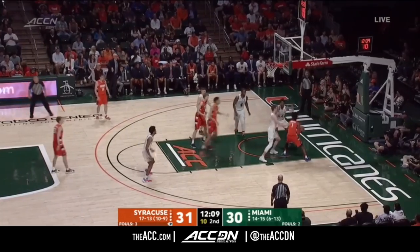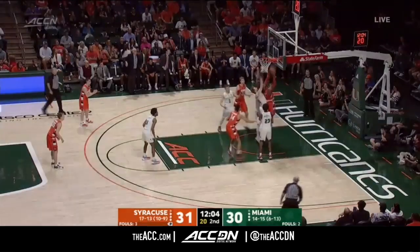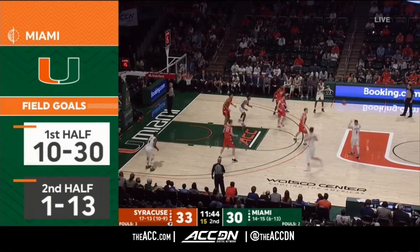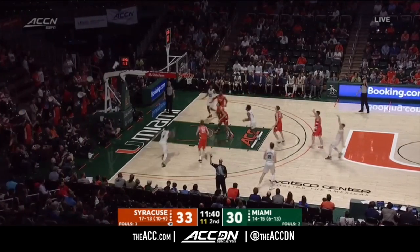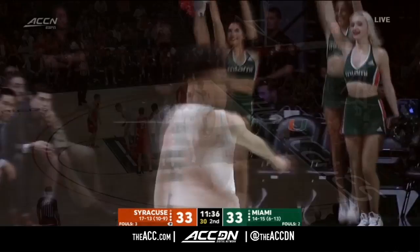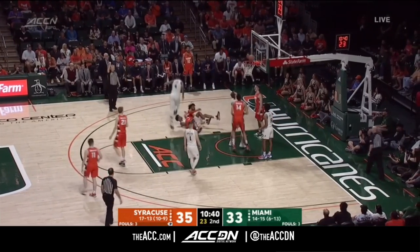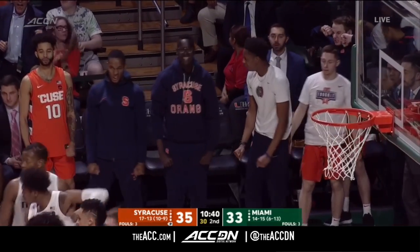Girard blocked from behind, stays with it though — stuffed again, a third time, comes up empty. The fourth time rolls and finally goes down for Girard. Never that cold outside of Miami, but it's definitely cold in the arena. Much needed from the senior. Girard using two-hand overhead passes because you don't have to put as much angle on it. Girard with a lot of contact, puts it up, it goes down — count it, plus the foul.